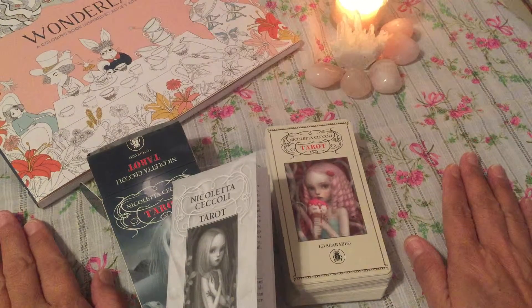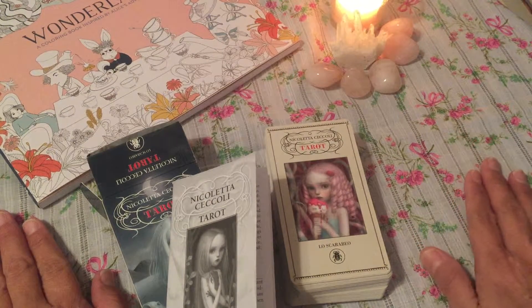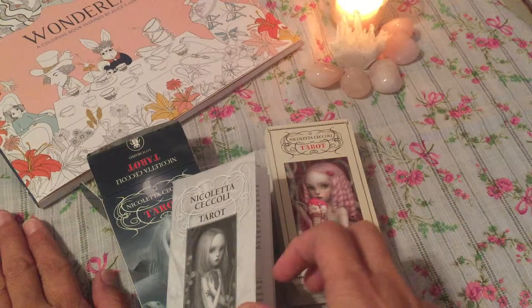I decided to have it, and the first day I was going to look at the cards it was going to be at nighttime. I was going to look at the fabric, at the candle, and get inspired into looking at this deck.